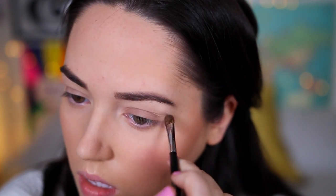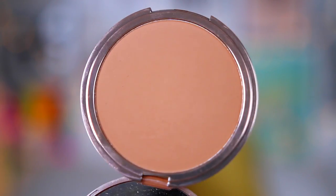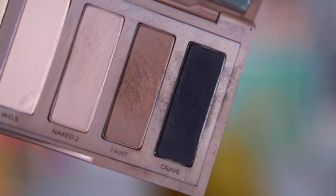I then took the shade Naked 2 all over my eyelid and blended that in. Moving on to eyeshadow, I took this kind of pinky bronze shade on my eyelid as well and just blended that in at the edges. Then I took some of the Urban Decay Beached Bronzer and added that into the crease of my eye, because Kylie's eyeshadow had a little bit of orange popping through. I then took the shade Faint, which is a matte chocolate brown, and darkened my crease.